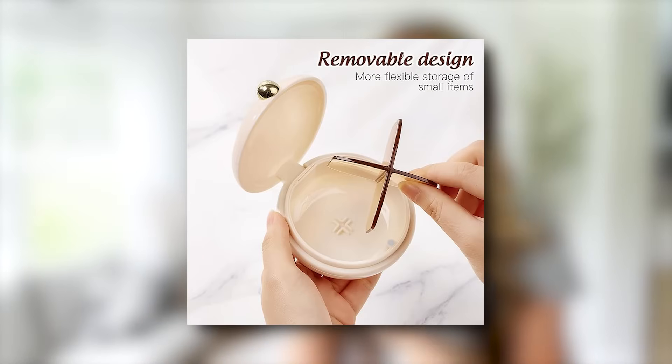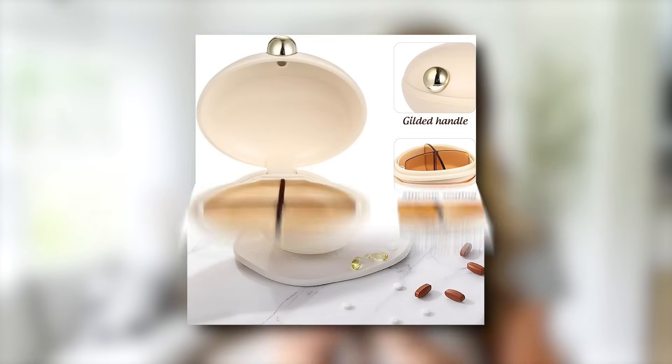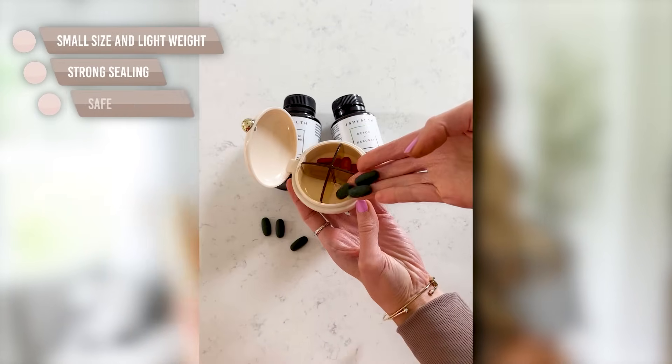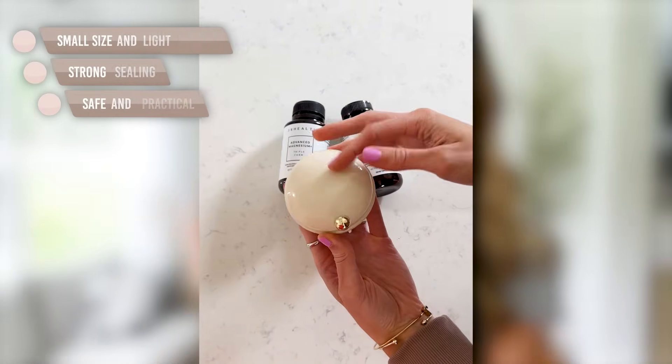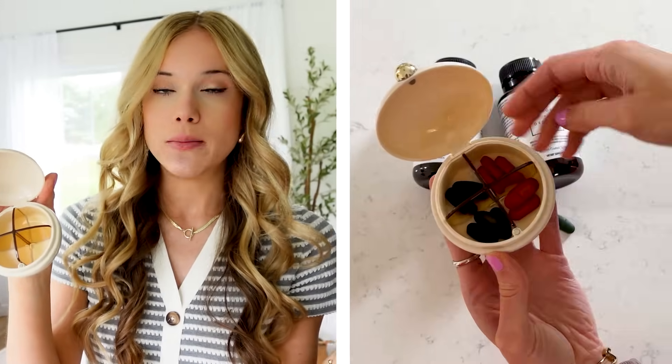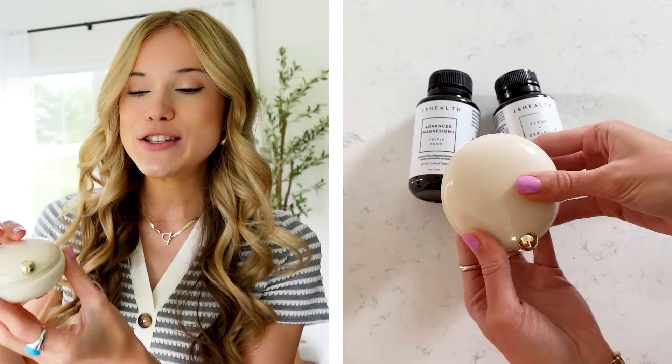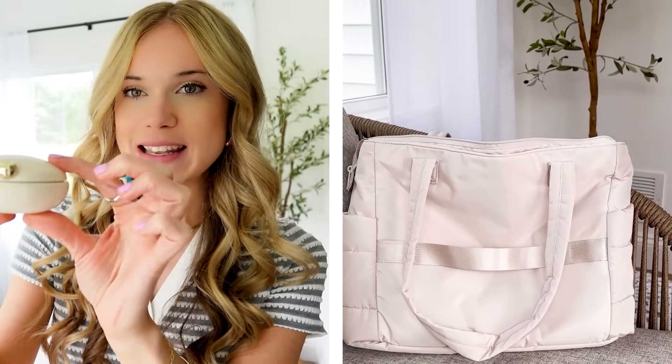New to Amazon is this little pill organizer. If you take vitamins when you travel, this is great. The compartments are a bit larger, so you can put multiple vitamins in each one, or if you're going for a weekend, just one per space. This is a smaller option — there are larger ones on Amazon too — but I love the little case it comes in, and it's around eight or nine dollars.